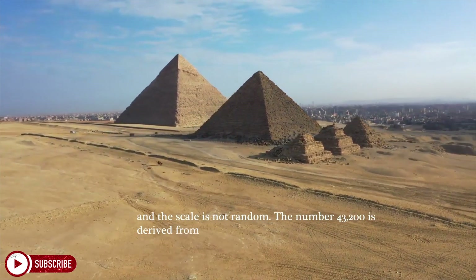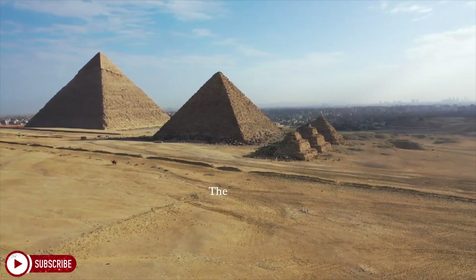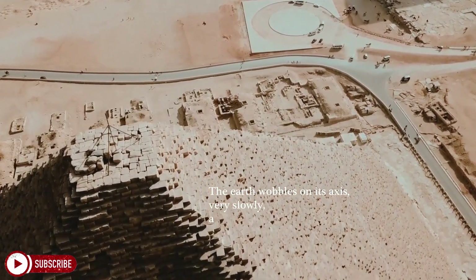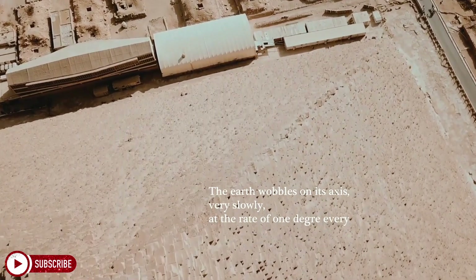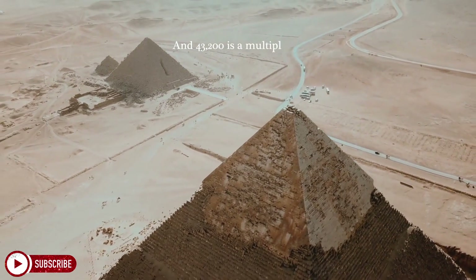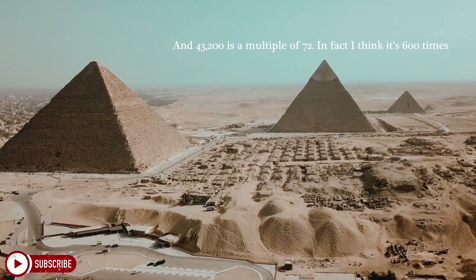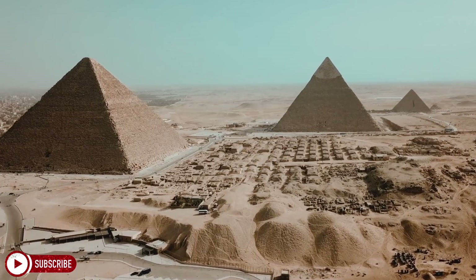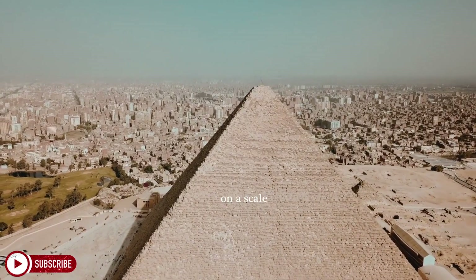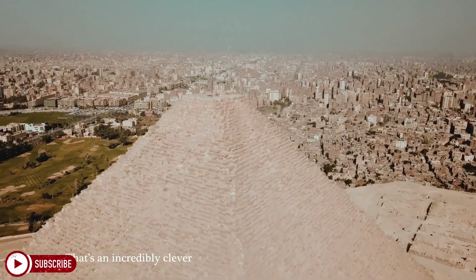The number 43,200 is derived from a key motion of the Earth called the precession of the Earth's axis. The Earth wobbles on its axis very slowly at the rate of 1 degree every 72 years, and 43,200 is a multiple of 72 — in fact I think it's 600 times 72, but I need to double-check that. So they've given us the dimensions of our planet on a scale defined by the planet itself. And that's an incredibly clever thing to do.